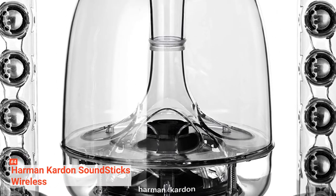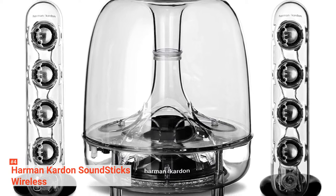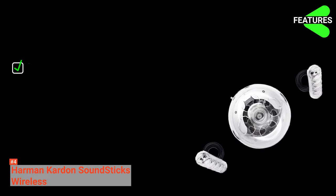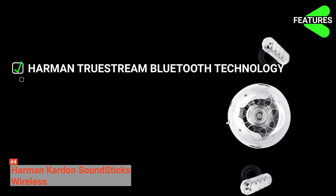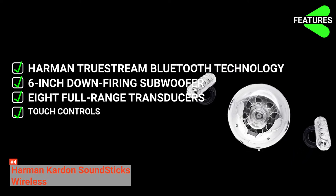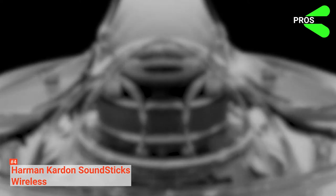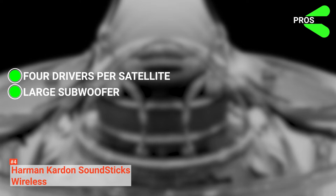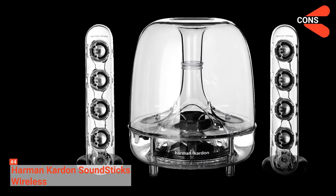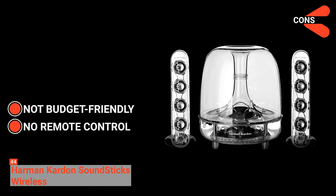The satellite speakers feature elegant touch controls for volume adjustments and can be positioned at a particular angle to achieve the best sound possible. The Harman Kardon Soundsticks are also compatible with devices with a 3.5-millimeter stereo audio connection for devices without Bluetooth. Its features include high-performance wireless connectivity with Harman TrueStream Bluetooth, a 6-inch down-firing subwoofer, 8 full-range transducers, and elegant touch controls. Pros include 4 drivers in each satellite, a large subwoofer for extra bass, excellent audio performance, unique aesthetics, and improved cable quality. Cons are that it's expensive and has no remote control, making volume adjustments inconvenient.